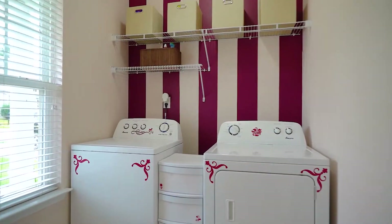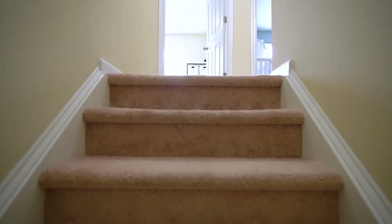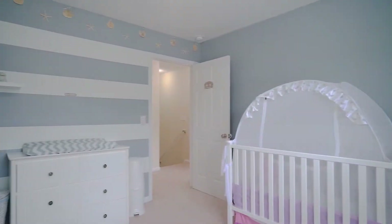Located on the main floor is a spacious laundry room that has built-in shelving with plenty of storage space. Upstairs offers two additional bedrooms, both with a private closet and a shared bathroom that features a vanity and tub shower.